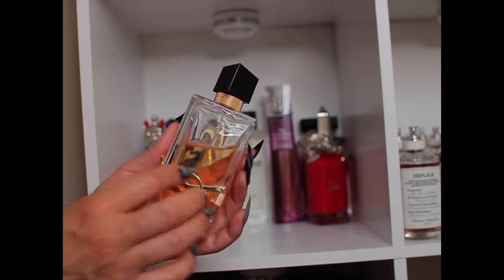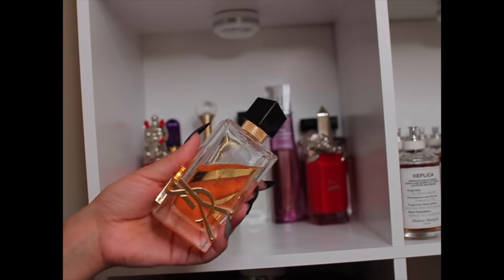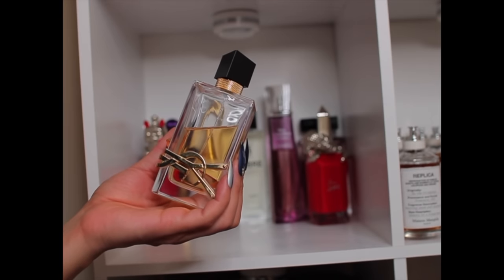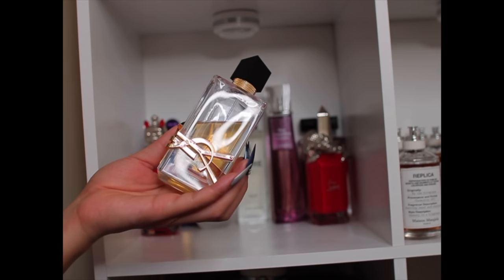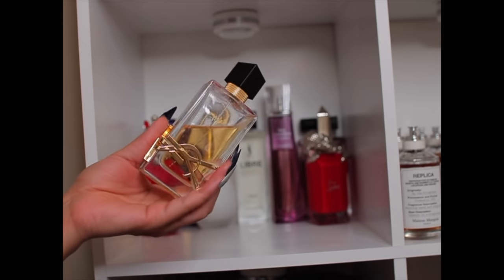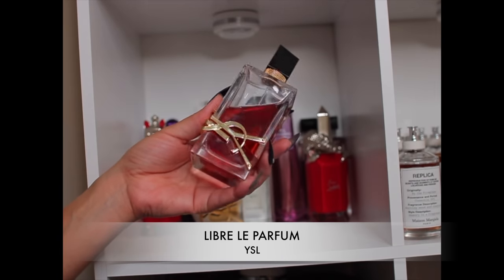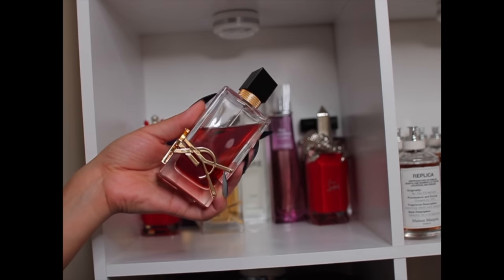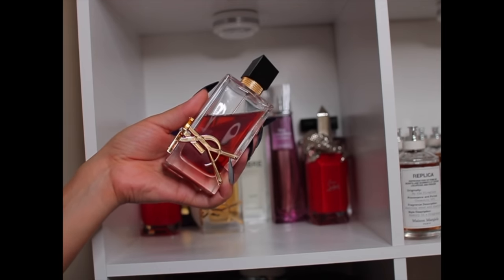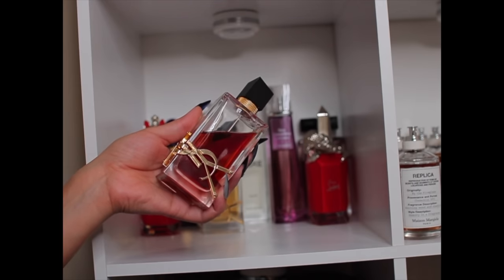This is YSL Libre — the one that brought me into lavender fragrances. It's bossy: lavender, blackcurrant, orange blossom, with some woodiness. I just really feel like that girl when I wear it. This is the La Parfum version and to me it's the sweeter, deeper, thicker, more mature sister — honey, saffron, ginger, orange blossom, thick floral fragrance. The performance is so good for a designer fragrance — it lasts all day. Love it.